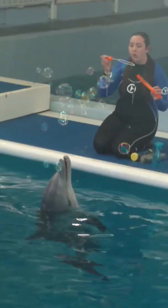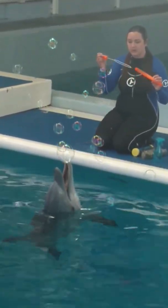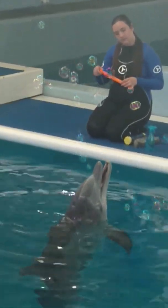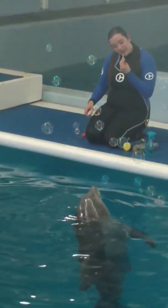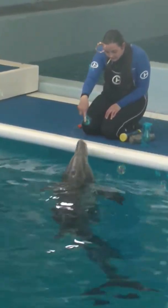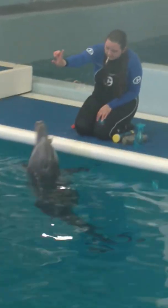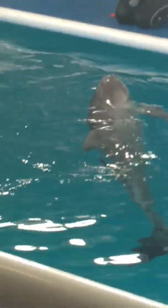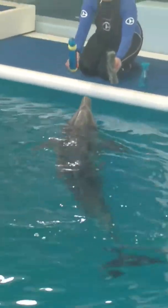We are going to quickly cover how we train all of our animals using positive reinforcement, which means that we reward behaviors that we like to be repeated. We can reward behaviors in several different ways. We reward behaviors primarily with fish, or a primary eating diet. We can also reward them with secondary resources.